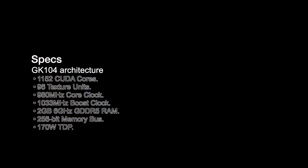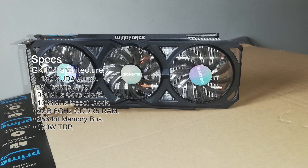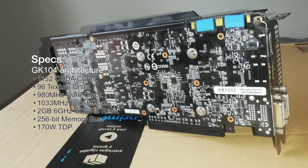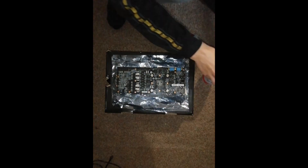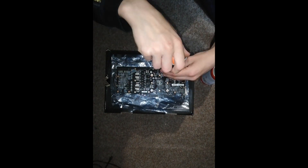This card is built on the GK104 architecture and has 1152 CUDA cores, 96 texture units, 980MHz core clock with a 1033MHz boost clock, 2GB of GDDR5 RAM, 256-bit memory bus and a 170W TDP.